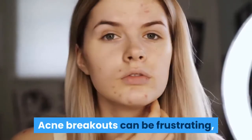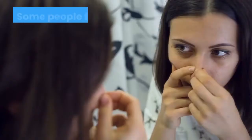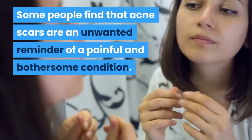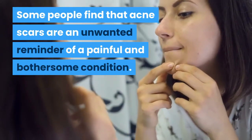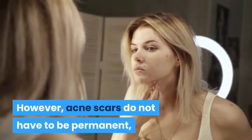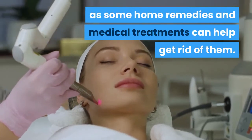Acne breakouts can be frustrating, and they can also leave scars on the face and other areas of the body. Some people find that acne scars are an unwanted reminder of a painful and bothersome condition. However, acne scars do not have to be permanent, as some home remedies and medical treatments can help get rid of them.